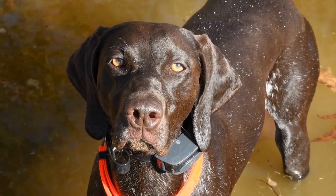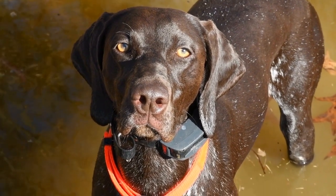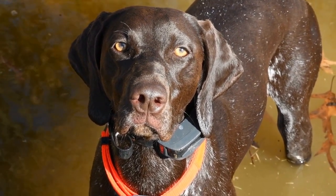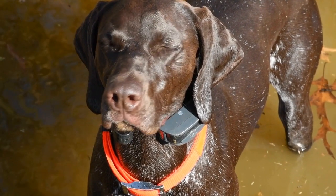Early detection and management are vital in ensuring the best outcomes for German Shorthaired Pointers with hip dysplasia. If you notice symptoms such as difficulty in rising, lameness, reluctance to exercise, or a bunny hop-like gait, it is crucial to seek veterinary advice promptly. The veterinarian will perform a physical examination and may recommend further diagnostic tests, such as x-rays, to confirm the diagnosis.